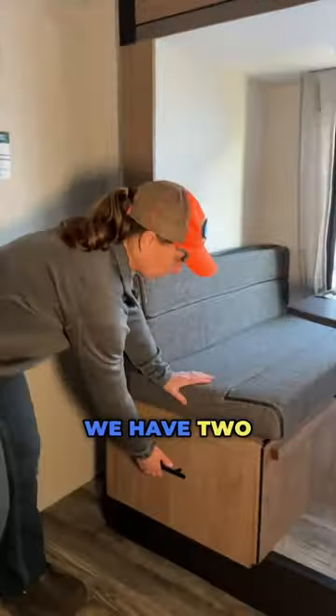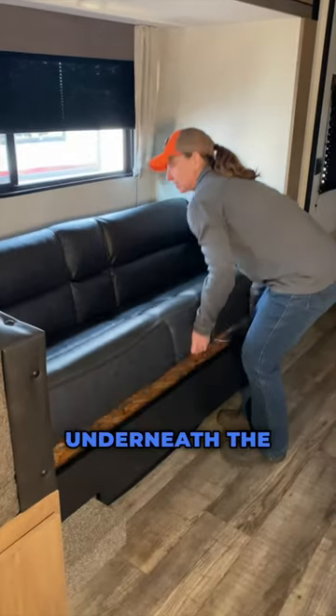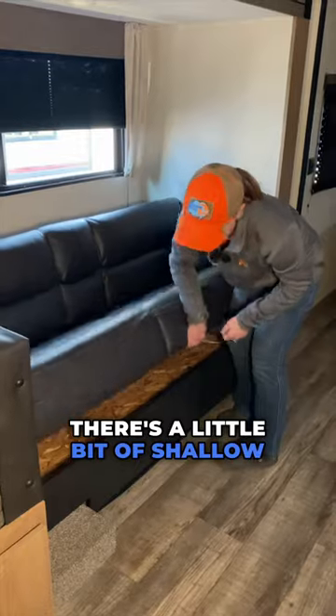Moving out of the bathroom, we have two really big drawers underneath the dinette. Underneath the jackknife sofa, there's a little bit of shallow storage.